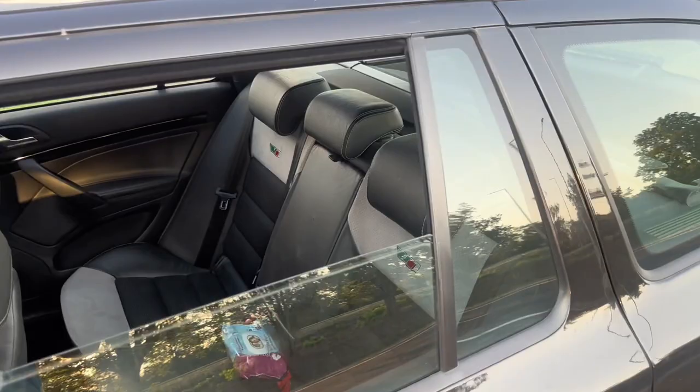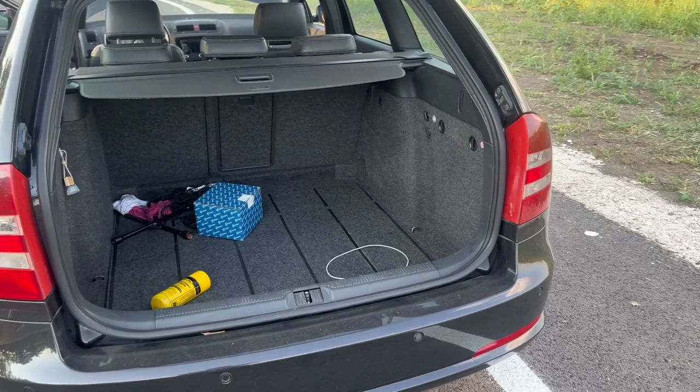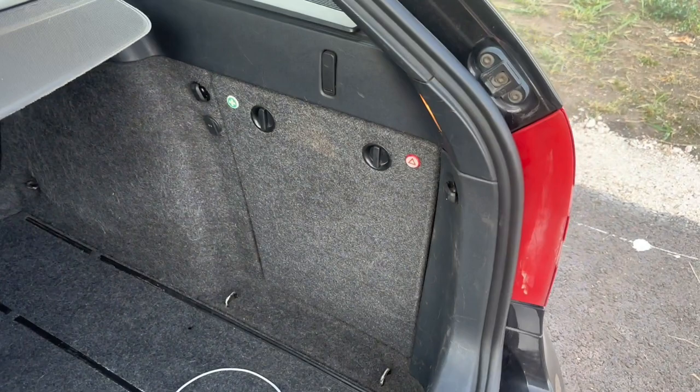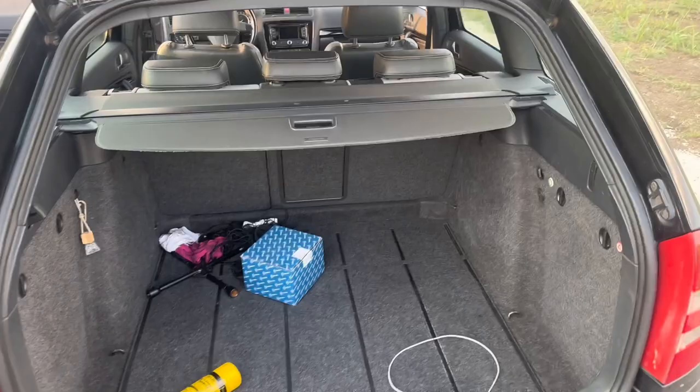The boot is really big since this is essentially a shooting brake — lots of space for luggage. There are also hidden compartments inside. The rear seats do recline — there's a lever to open them and you pull the belt to close them back.